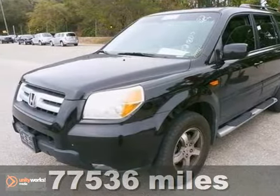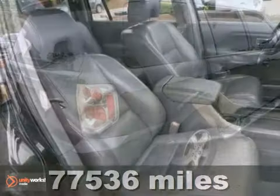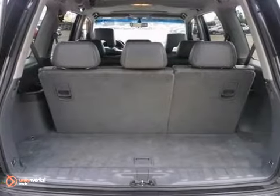Life is a journey, and you're going to need something capable to get you through it. Well, how about this 2007 Honda Pilot? It certainly is up for the task. With the leather seats and third row and alloy wheels, you'll drive in comfort and in confidence.